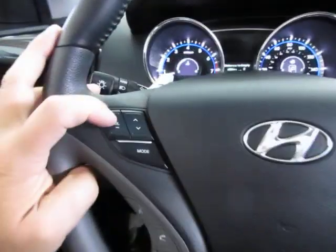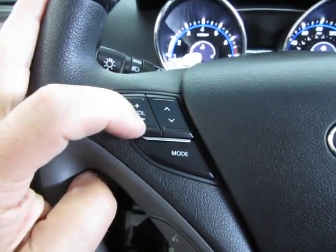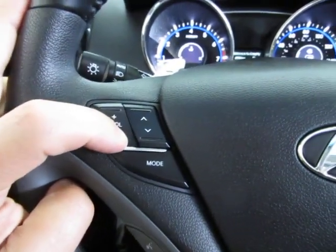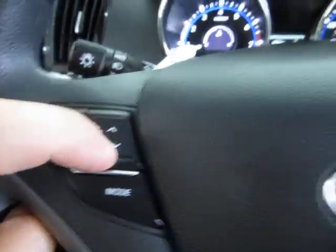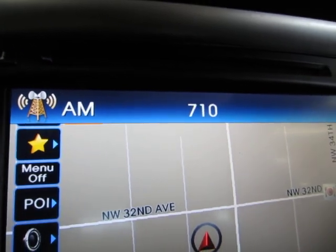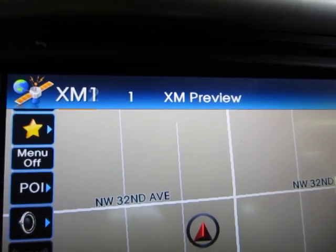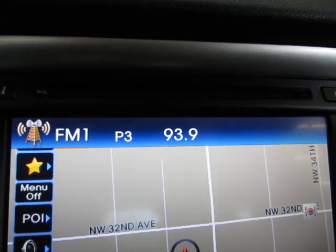Let's put on some music. By the way, you have stereo remote controls right here on the steering wheel — raise the volume, lower the volume. This button navigates your preset stations, which you can change. The mode button cycles through FM1, FM2, AM, XM1 — currently in preview mode because you need to sign up for your own subscription — XM2, XM3, and back to FM.